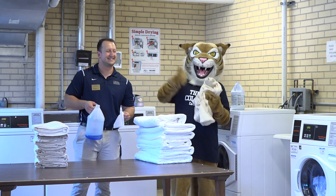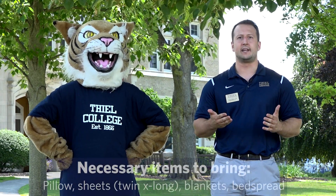Not bad, Tommy. In addition to items Teal provides, here's a list of things you should bring.